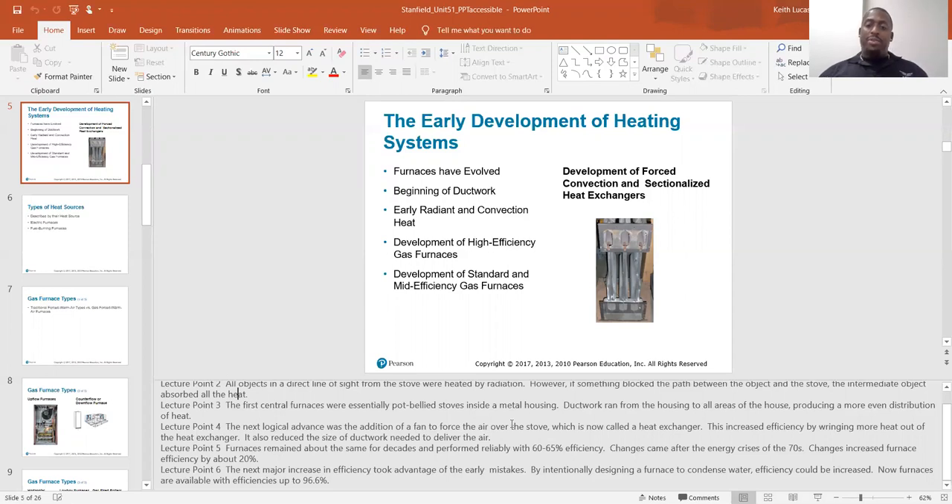Changes came after the energy crisis of the 70s, and those changes increased the efficiency about 20%. The next major increase in efficiency took advantage of intentionally designing a furnace to condense water. Efficiency could be increased, and now furnaces are available with efficiencies up to 96.6%, which are your condensing furnaces.